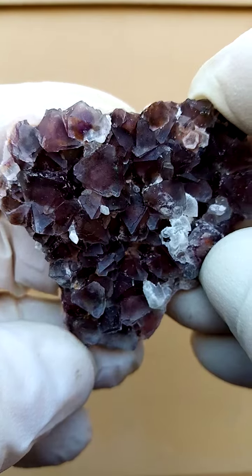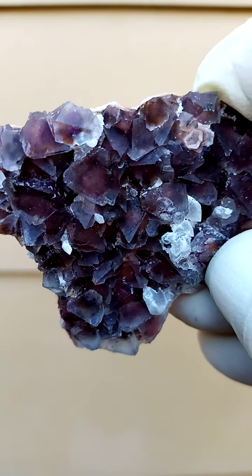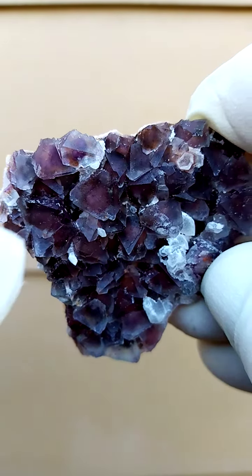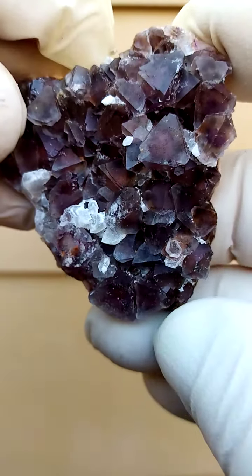Of course, with good lighting you'd be able to see more through these fluorite crystals. You can actually see there is some kind of patterning inside them, and you also have these little pyrite cubes trapped inside.